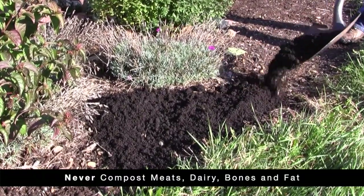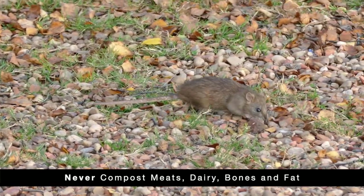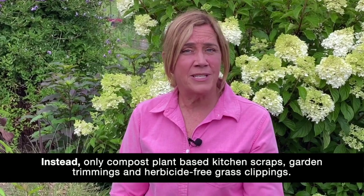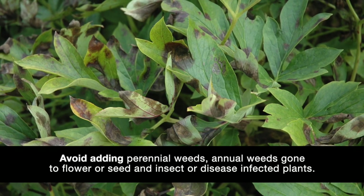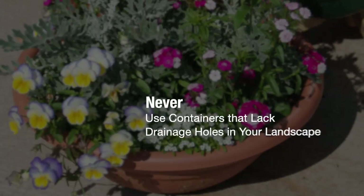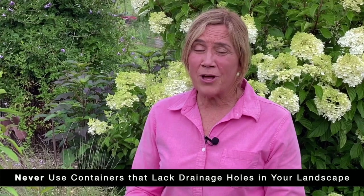Compost is a great way to turn insect and disease-free landscape trimmings into a wonderful soil amendment. Including meat, dairy, fat, and other animal products in the compost pile increases the risk of rodents moving into your landscape. Instead, only compost plant-based kitchen scraps, garden trimmings, and herbicide-free grass clippings. Avoid adding perennial weeds, annual weeds gone to flower seed, and insect or disease-infected plants, as these can survive in most compost piles and travel back into the garden with the finished compost. Always check with your local municipality for any composting guidelines and restrictions.